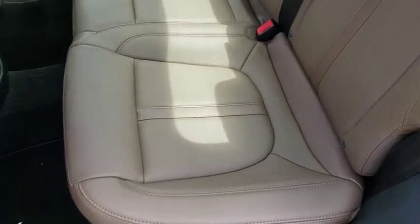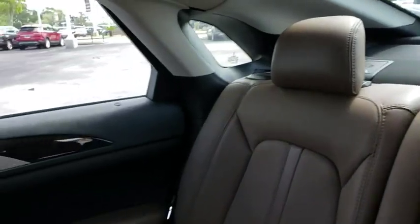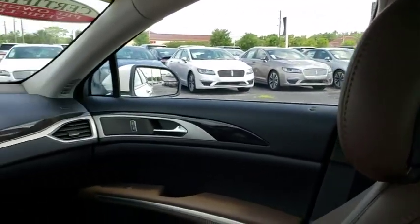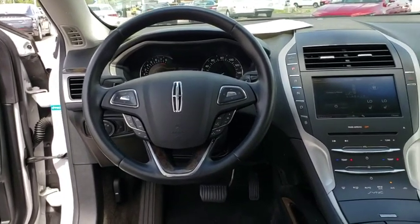Leather wrapped steering wheel, adjustable steering wheel, power steering, floor mats, aluminum wheels, keyless start, auto dimming rear view mirror, cruise control, four-wheel disc brakes, AM FM stereo radio.